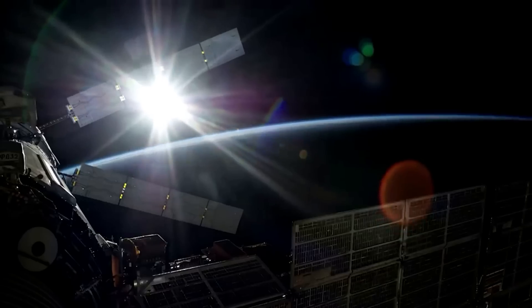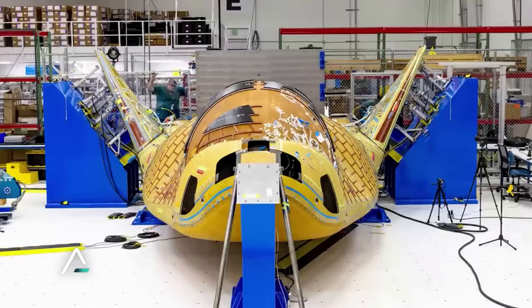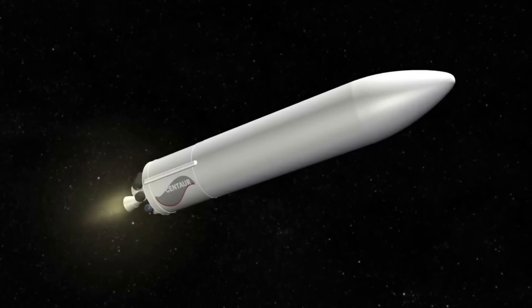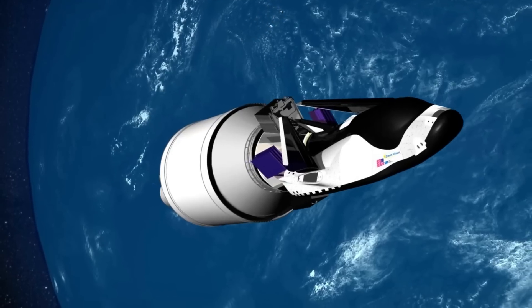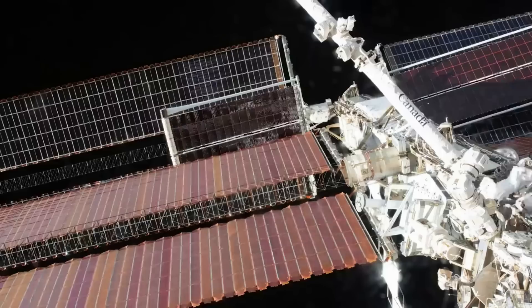Sierra Space has confirmed work on a crewed variant, which will likely be the future of this platform. This maiden flight is a demonstration mission and will be the first test of some of Dream Chaser's different features. Until an uncrewed variant has flown successfully multiple times, we won't see crew using Dream Chaser to get into LEO and back.